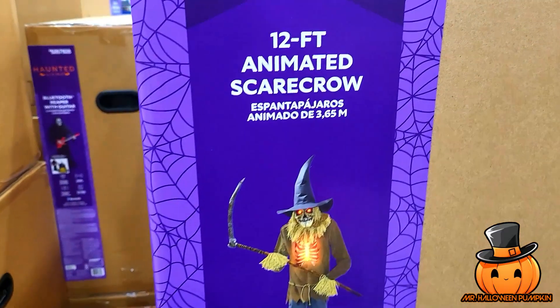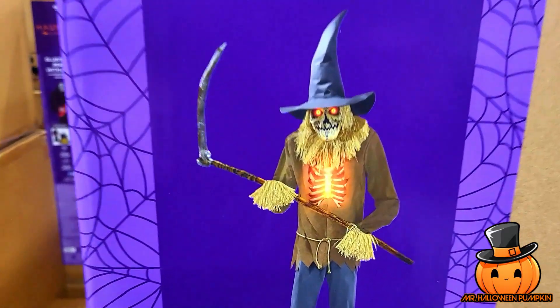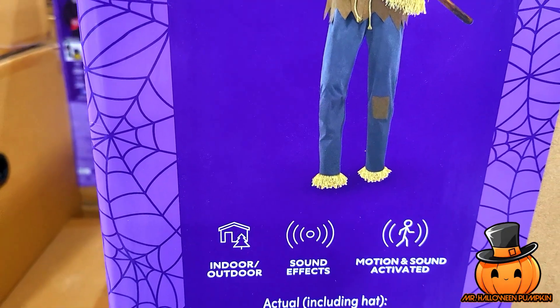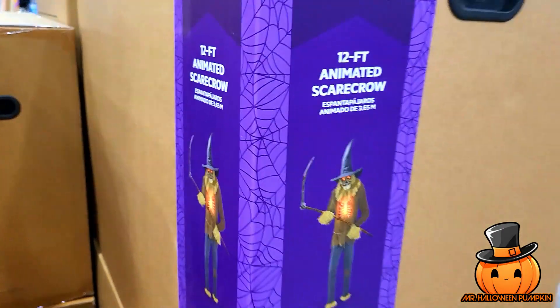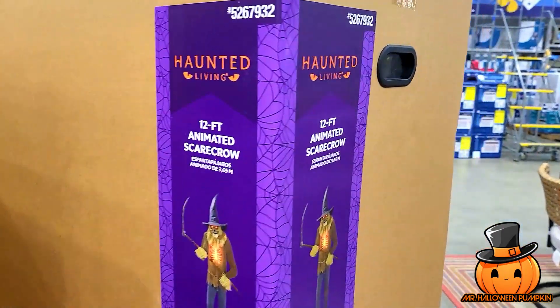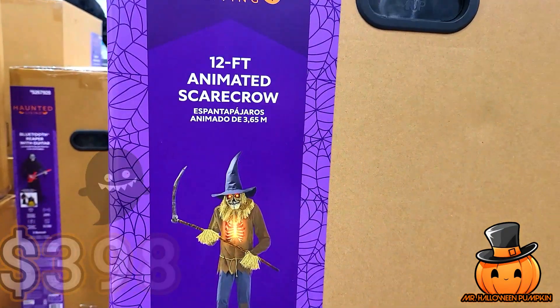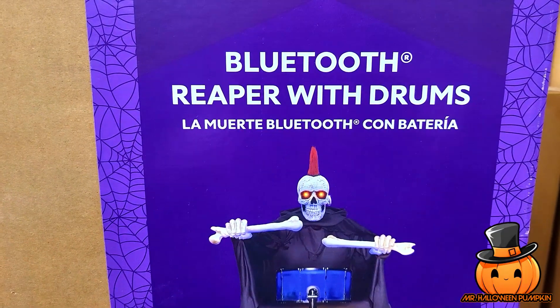Next we have the 12-foot animated scarecrow. This guy looks really cool — can't wait to get him set up. Sound effects, motion and sound activated. This is a pretty big box too. There's the SKU right there, and this guy is $398.